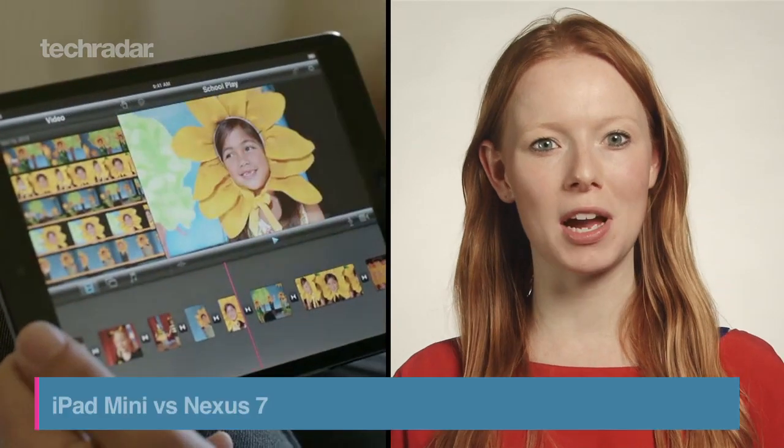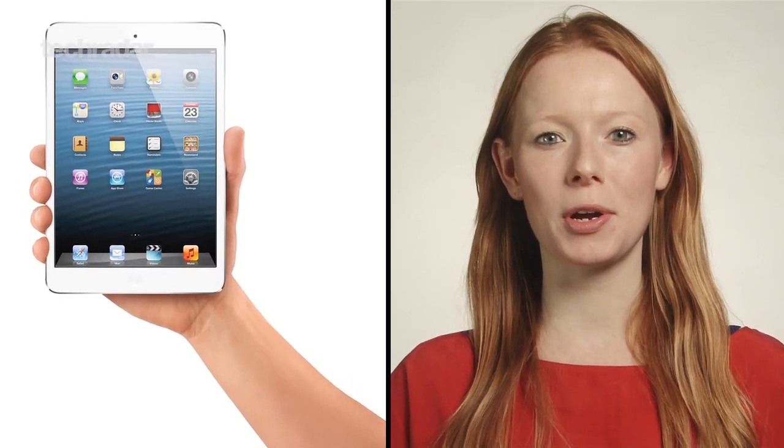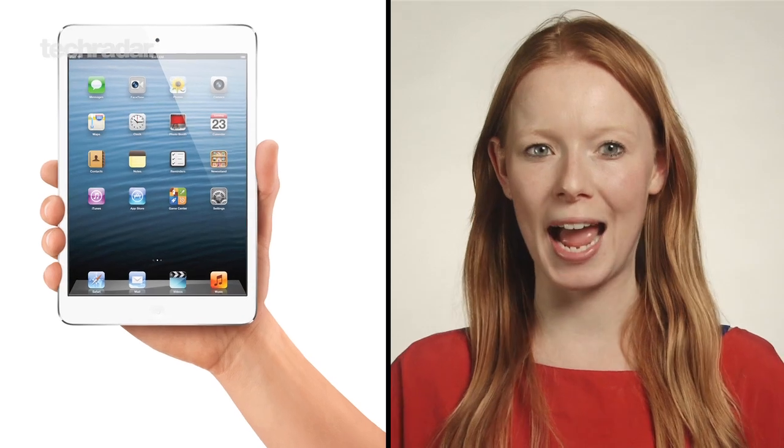Apple announcing a scaled-down version of their tablet puts them in direct competition with the smaller slate offerings already out. We'll be doing more thorough comparisons and tests once we get our hands on an iPad mini, but for now here's a quick look at how it compares to the Google Nexus 7.